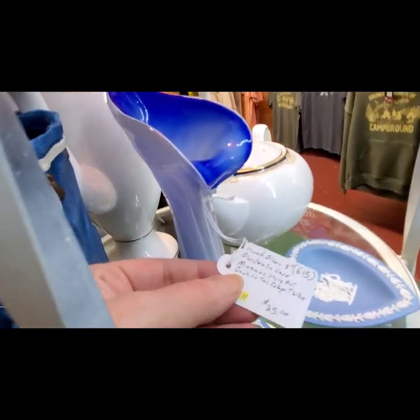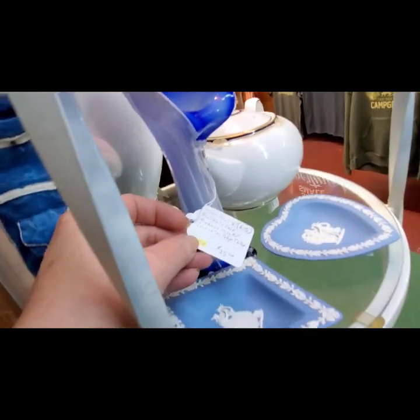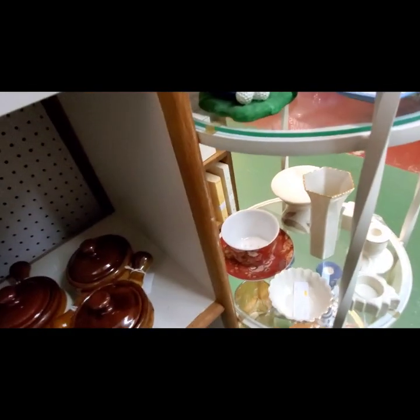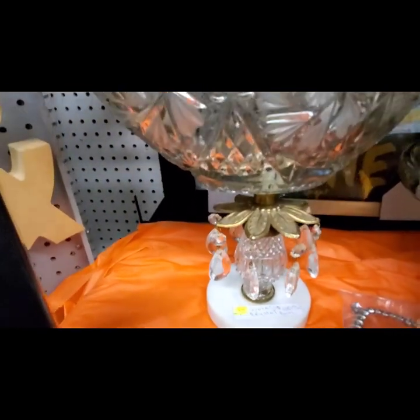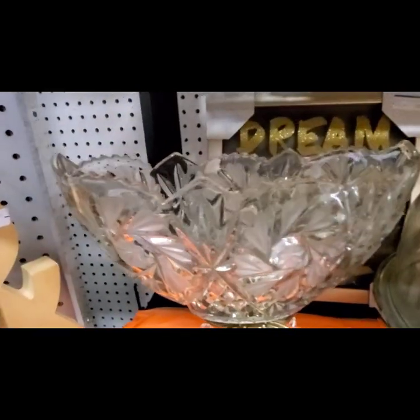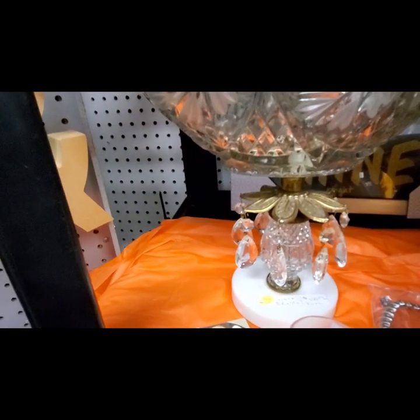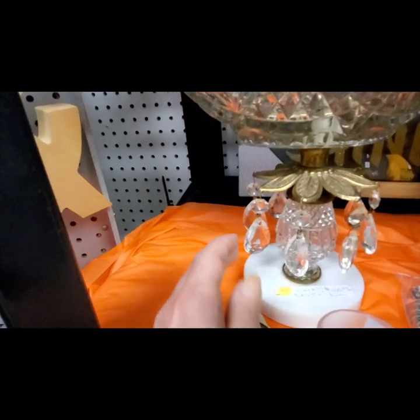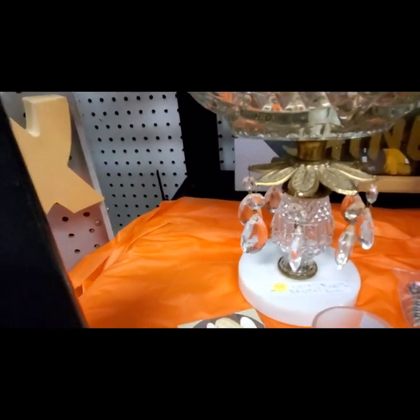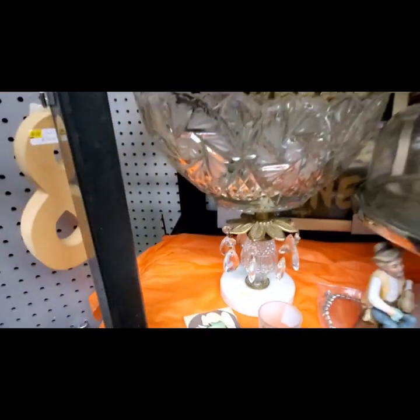This one is hand-blown — they called it Murano style, but I know that was not a Murano style piece. They're wanting $25 for that. Now this is cool — this is part of the Hollywood Regency era. It's a crystal bowl with crystal hanging teardrops and they want $100 on that.